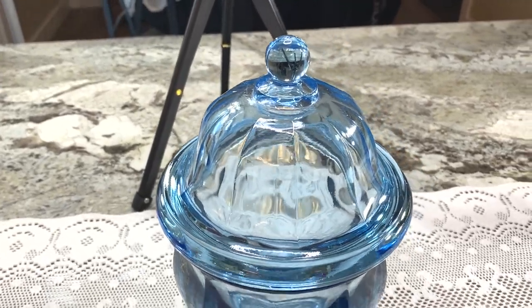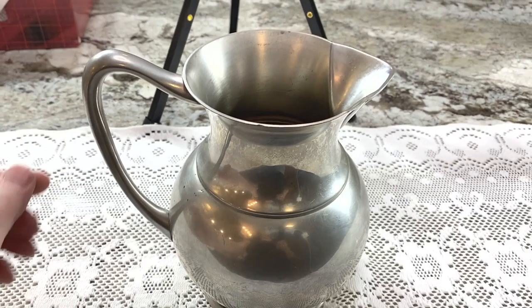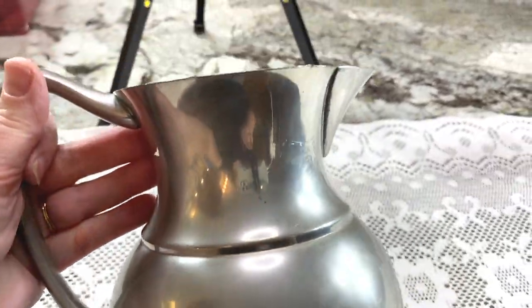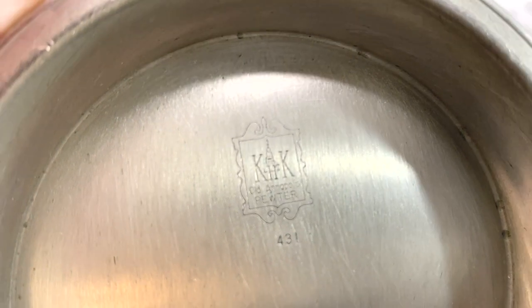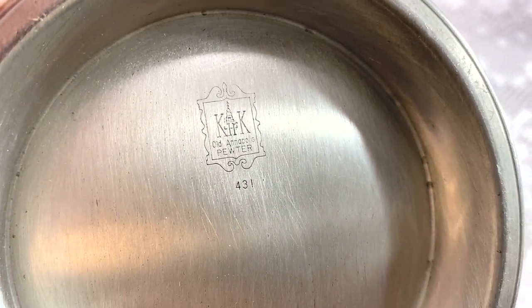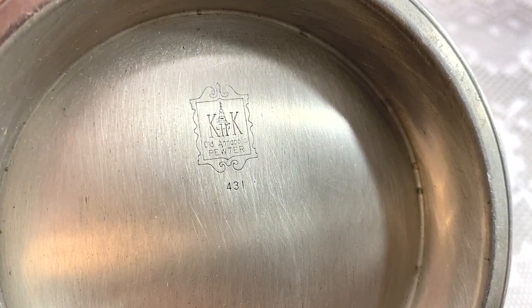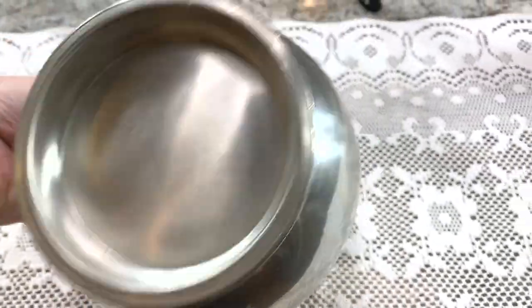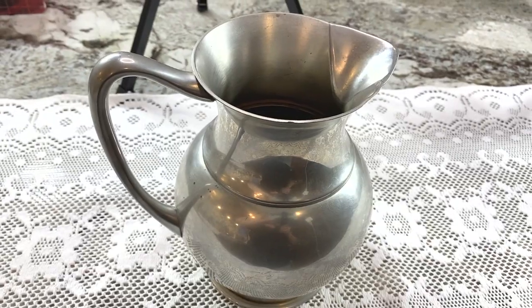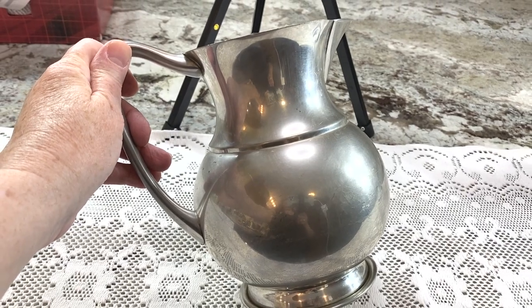This is a garage sale find — three dollars, pretty ordinary, nothing too fancy. It's a pitcher and I can tell you it's pewter because it says so right there. It's number 431 and the brand is KHK. The pattern is Old Annapolis — everything's right there, those are the keywords for the title. It's a water pitcher. Paid three dollars and I'm going to list it for $29.95 with Make Offer.